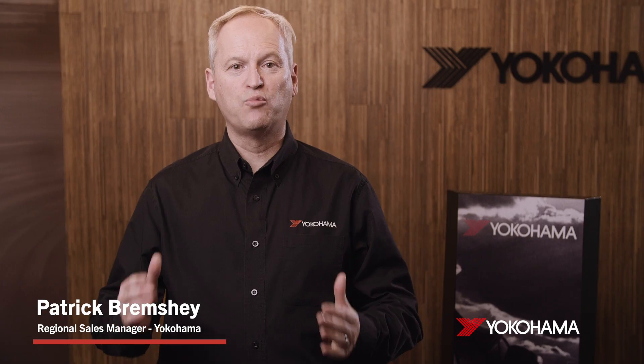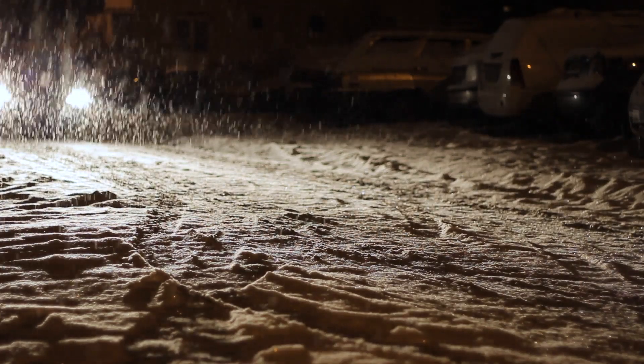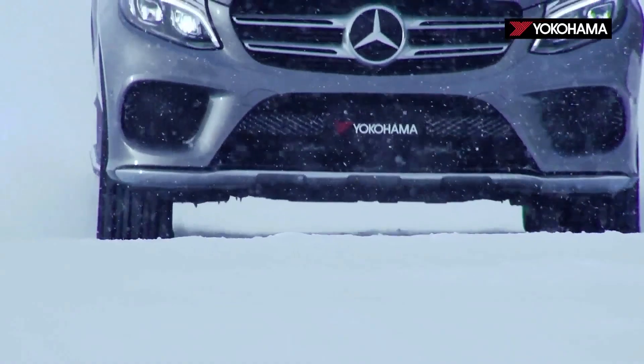You live in Canada, which means winter is part of your journey, your drive, and your travels. There's no avoiding the ugly messy roads of winter driving, but there's a way you can tackle the worst of those driving days.